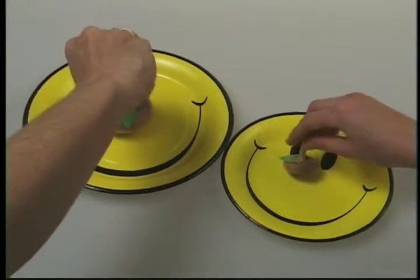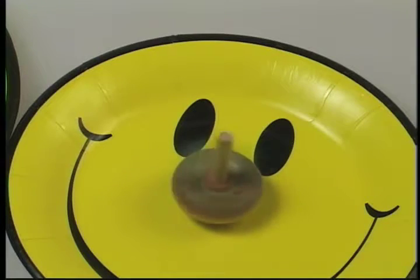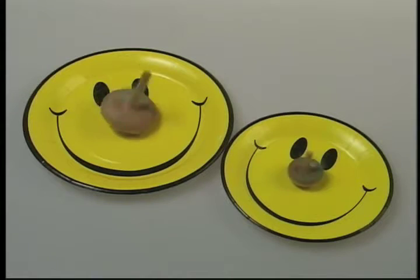Here is a top with a small disc. And here is a top with a large disc. Can you guess which top will spin easier? And the winner is the little guy!